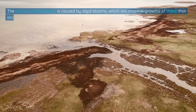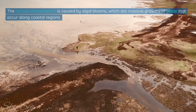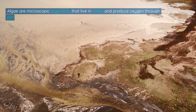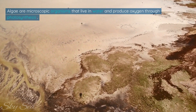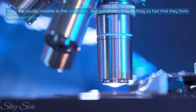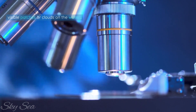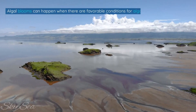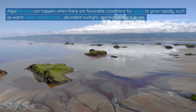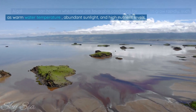The Red Sea Phenomenon is caused by algal blooms, which are massive growths of algae that occur along coastal regions. Algae are microscopic organisms that live in water and produce oxygen through photosynthesis. They are usually invisible to the naked eye, but sometimes they multiply so fast that they form visible patches or clouds on the water. Algal blooms can happen when there are favorable conditions for algae to grow rapidly, such as warm water temperature, abundant sunlight, and high nutrient levels.